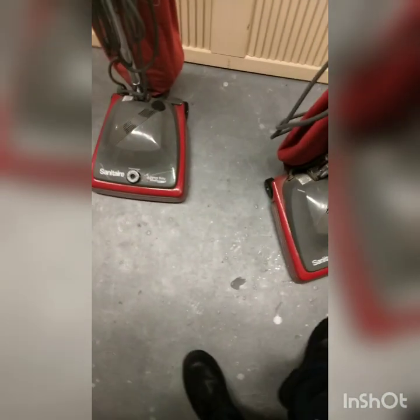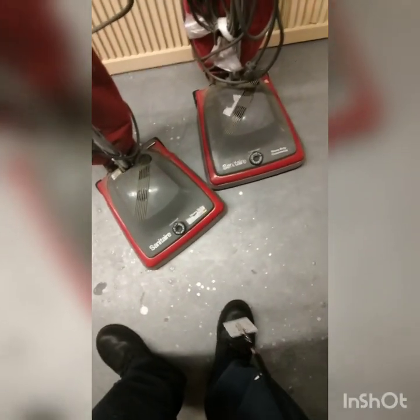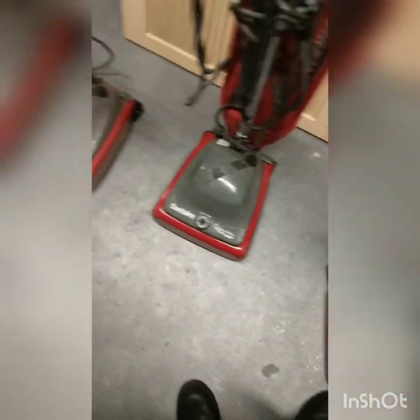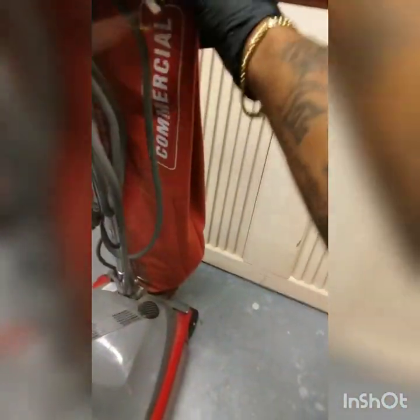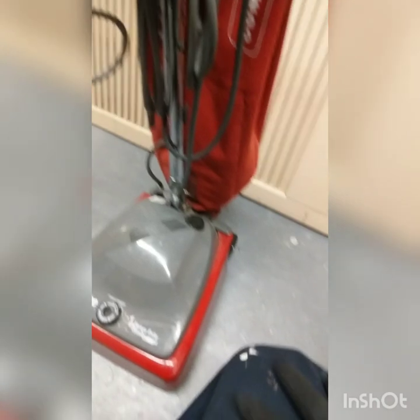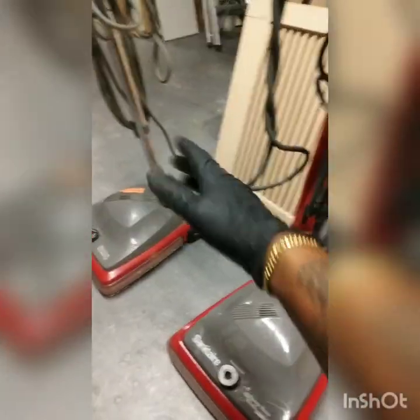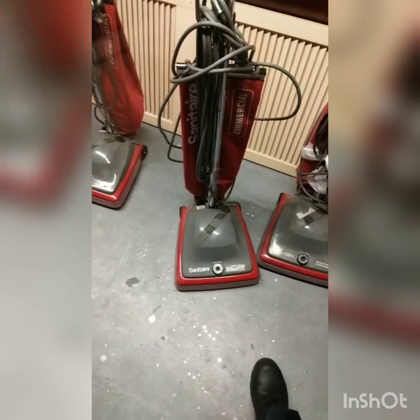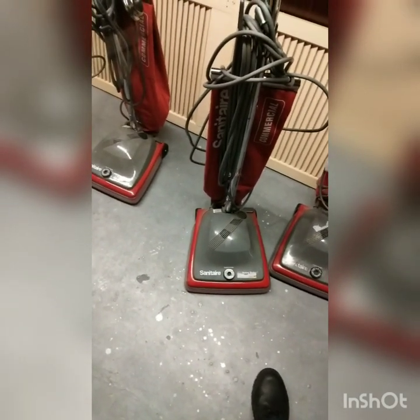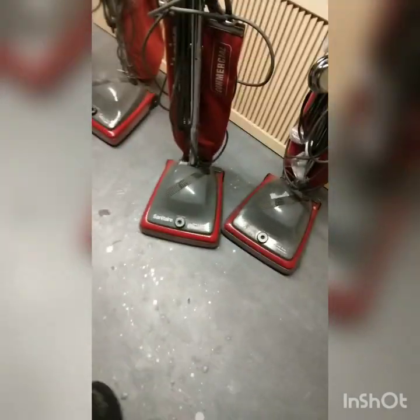Today we're going to be changing out some Sanitary traditional vacuums. These things can retail between $150 to $230 brand new. It's a traditional model, generally for commercial hotel properties, but if you buy one for home, you did a great job. We're going to dump the bags, check the bottoms, clean them out, and put in new belts if they're damaged or frayed.